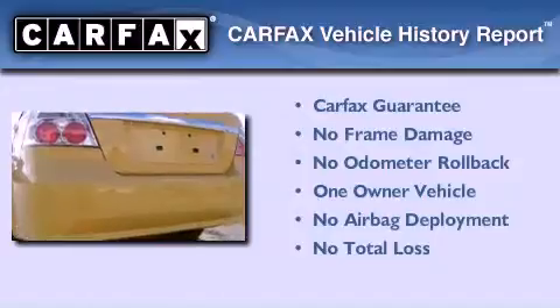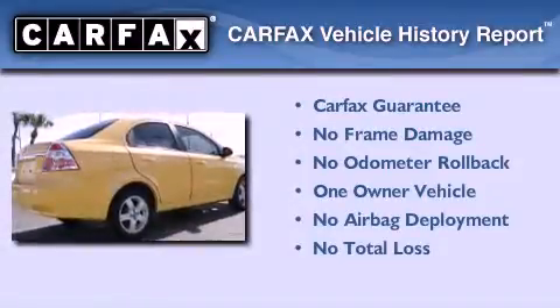With an EPA estimated rating of 34 miles per gallon on the highway, this vehicle is clearly a fuel-efficient choice. This Chevrolet has had only one owner, and it qualifies for the Carfax buy-back guarantee.